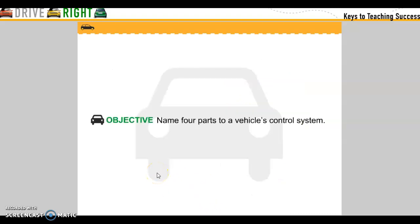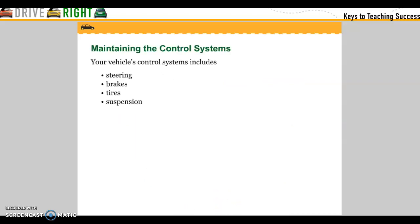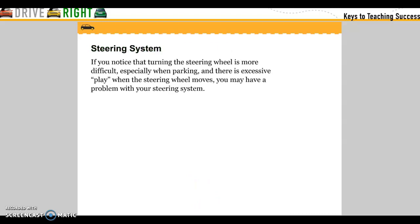Name four parts of a vehicle's control system. Maintaining the control system: your vehicle control system includes steering, braking, tires, and suspension. Steering system: if you notice that turning the steering wheel is more difficult, especially when parking, and there is excessive play when the steering wheel moves, you may have a problem with your steering system.